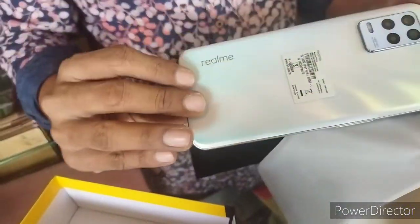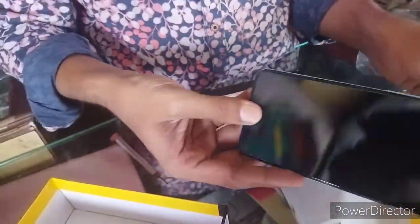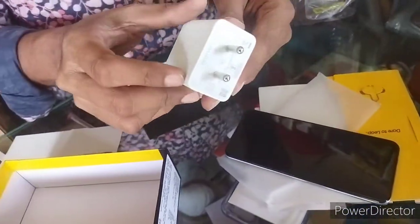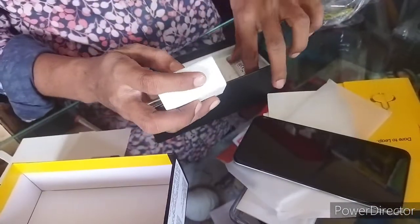It's slim. It's a full screen with a camera light, a side fingerprint sensor, and a fast charger plus cable included.